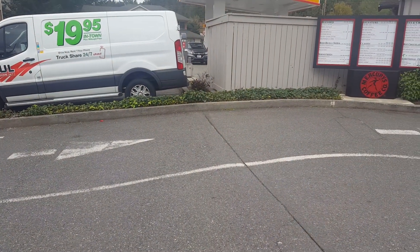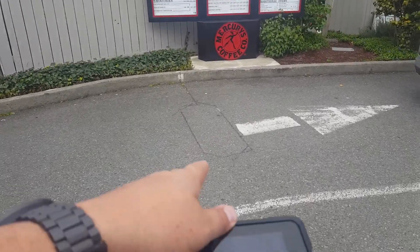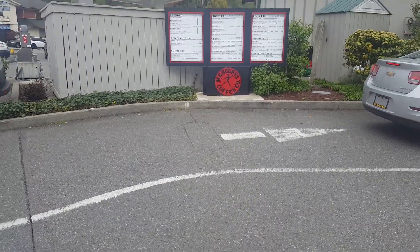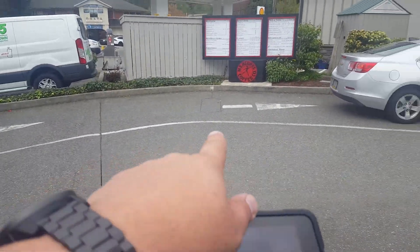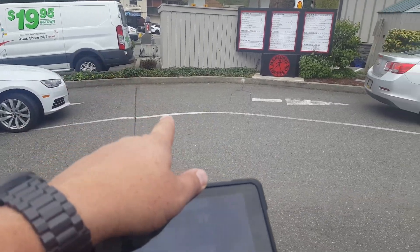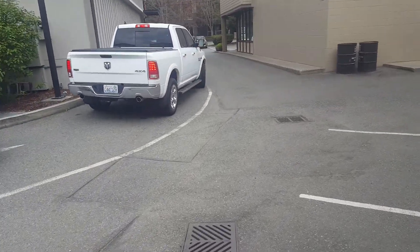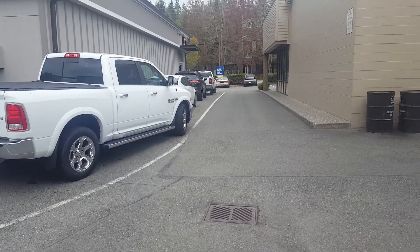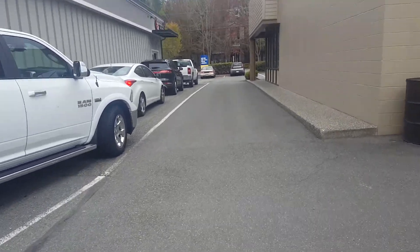Then we're going to do asphalt full depth grind and overlay through the drive-through. There's one spot that looks like it was cut in for a sensor — I need to ask her about that because she told me I wouldn't have to deal with any sensors out here. But the full depth grind and overlay through the drive-through will follow the white line all the way down. That dimension is 131 feet by 12 feet.